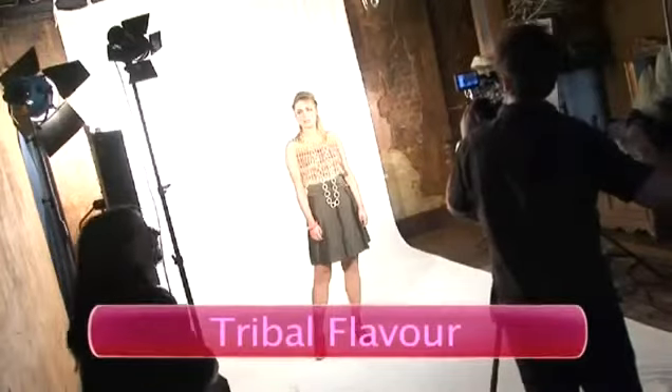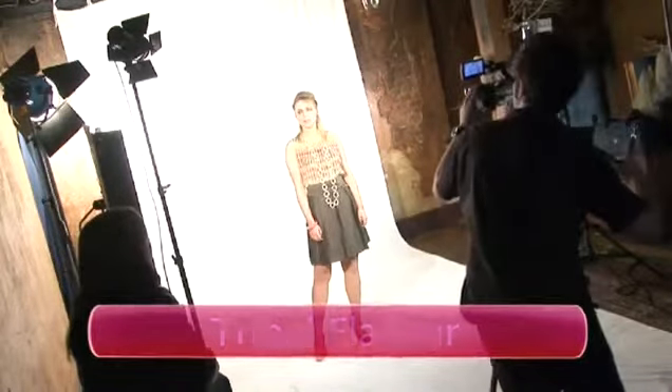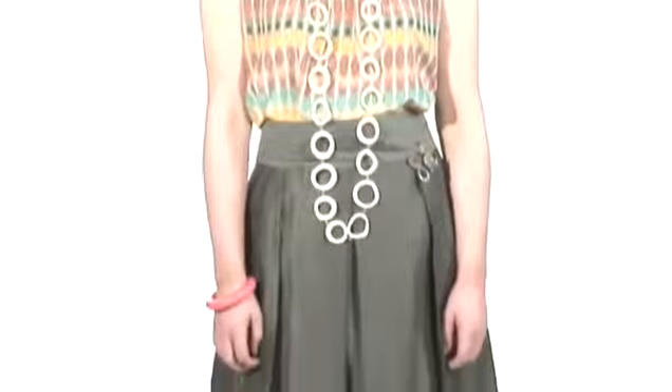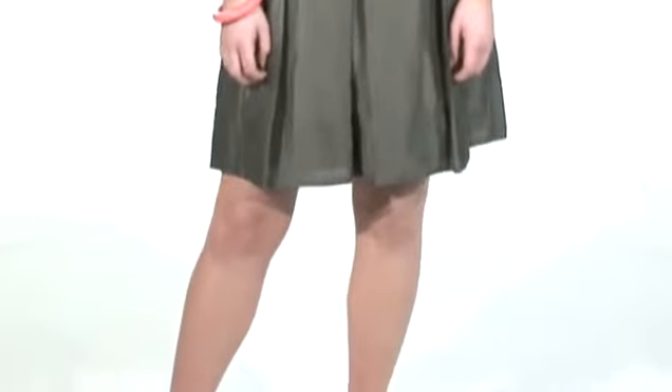Tip two: introducing a flavour of tribal without going over the top. If you go for a really simple but tribal pattern top, then keep it simple on the skirt — you just want to inject a flavour. So a simple plain brown skirt, pulling out one of the colours from the print, as long as you tie in the colours with the shoes as well, it can look great as a complete outfit.